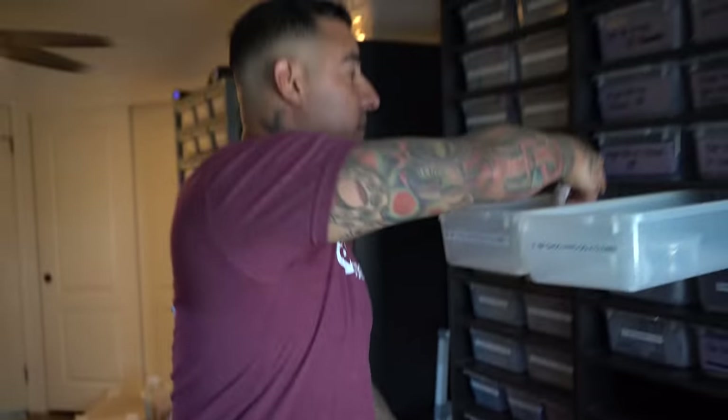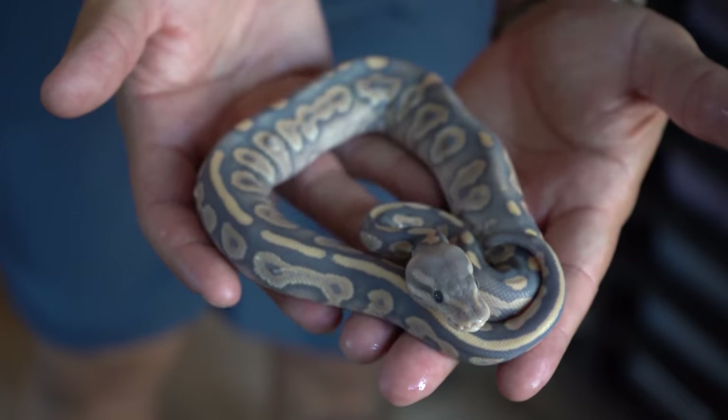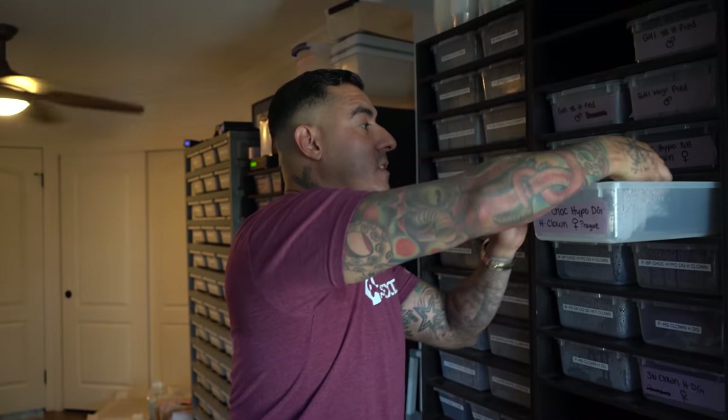Then I have these right here — look at this guys: black pastel chocolate hypo desert ghost 100% het clown. Not only did I make one, but two — and not only two, but three! One of these is actually going to Europe. I will be making a vlog just on these snakes when they ship out. I made three of these bad boys — some of the most expensive snakes sold — but beautiful, beautiful snakes.